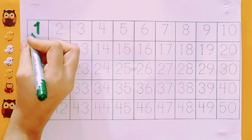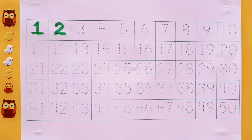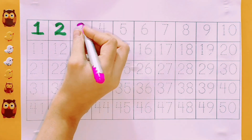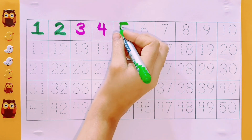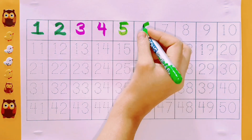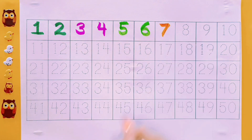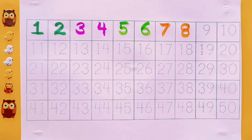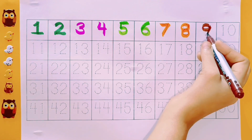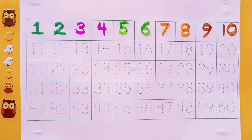One. Two. Green color. Three. Four. Pink color. Five. Six. Light green color. Seven. Eight. Orange color. Nine. Brown color. Ten.